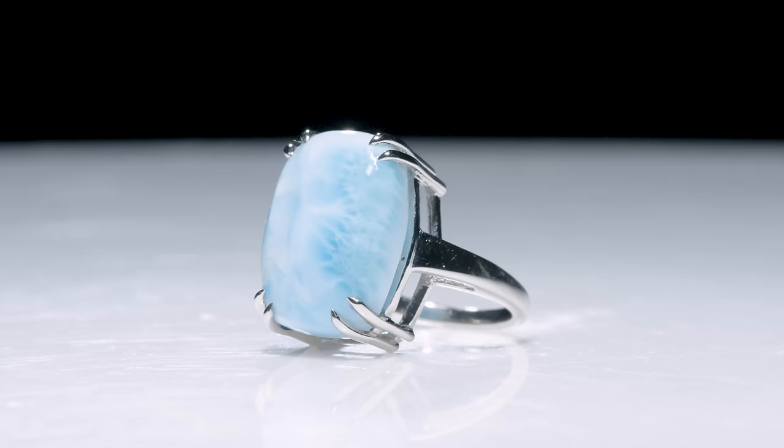Hey guys, I'm Rob, this is Sarah, and today we're unboxing gemstones that come from one place in the world — they're called single source gemstones.